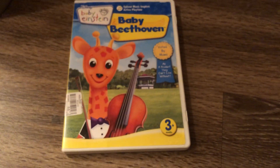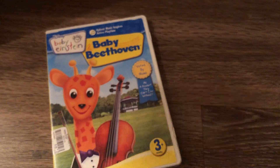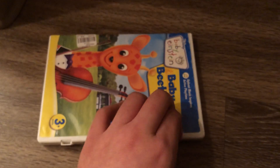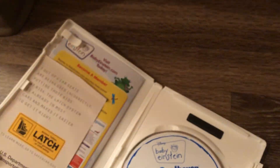And the last DVD is the Baby Beethoven 2008 DVD — same thing as Baby Mozart, they are both from 2008. Front, spine, and the back. Here's the disc, Disney Movie Rewards, and the parent's guide right there.